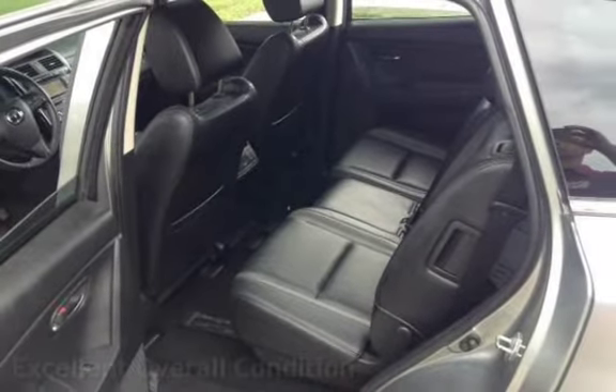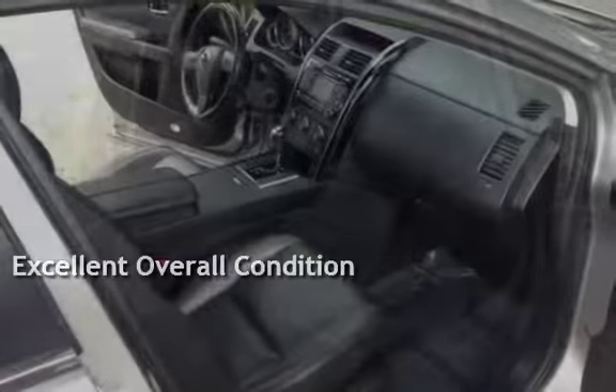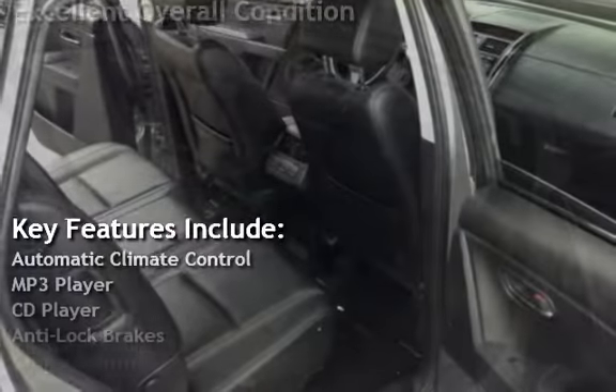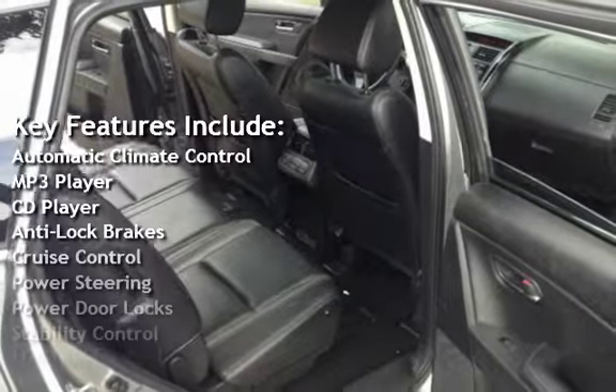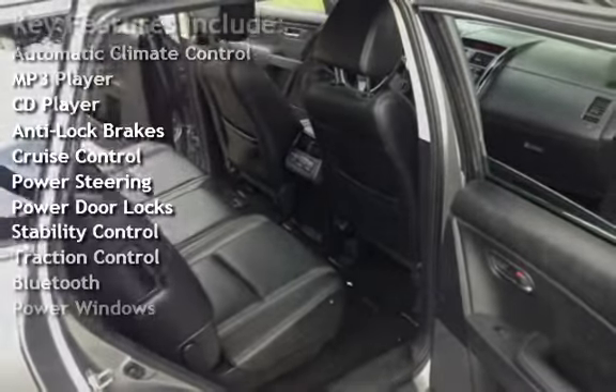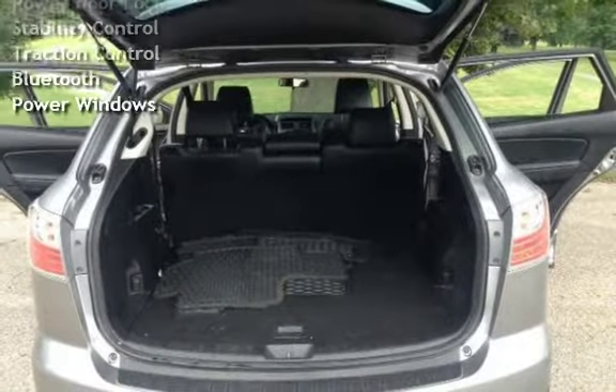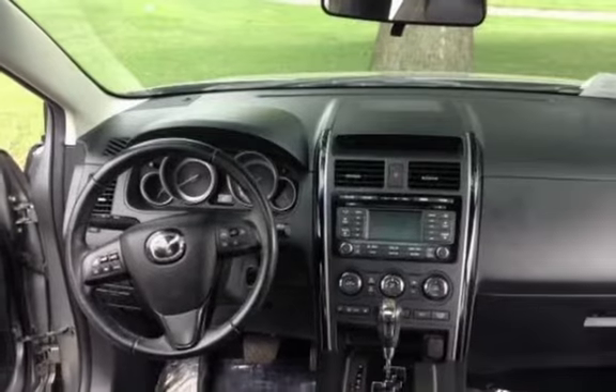This vehicle is in excellent overall condition. Key features include automatic climate control, MP3 player, CD player, anti-lock brakes, cruise control, power steering, power door locks, stability control, traction control, Bluetooth, and power windows.